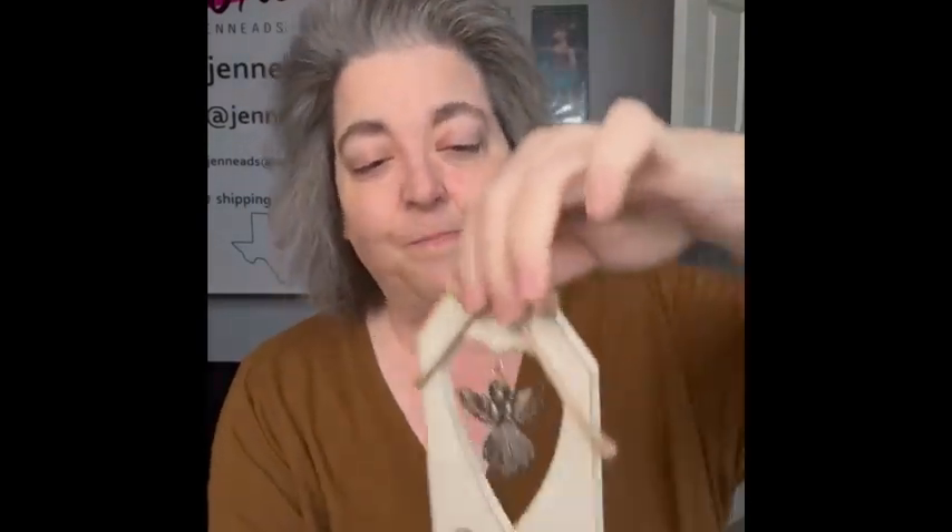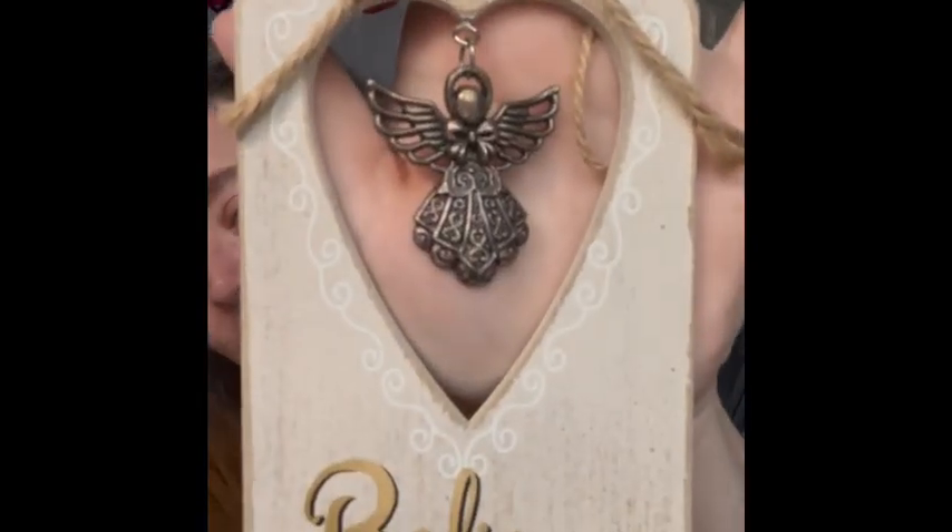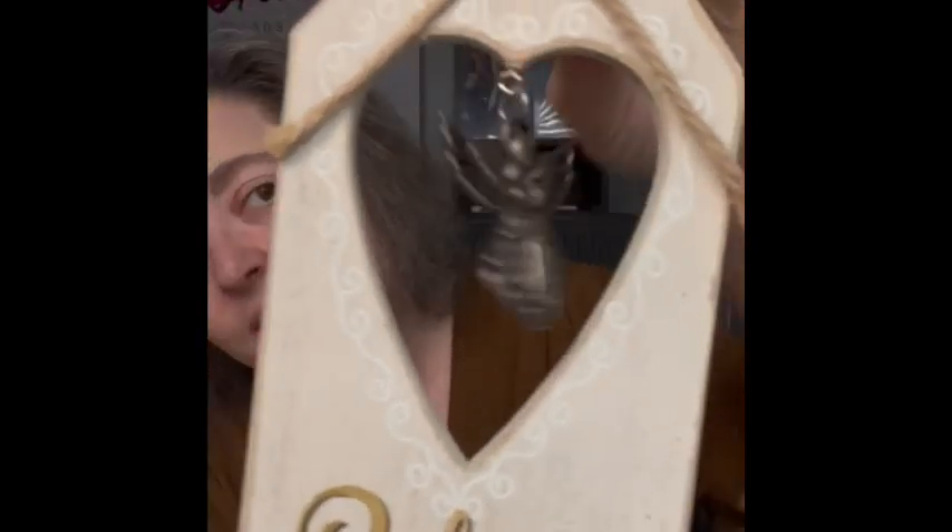The next item is going to be super cheap — like a buck. But I loved the look of it. It says 'Believe' and has a metal angel in the middle. You can hang this as an ornament or put it out for display. I did like that one.